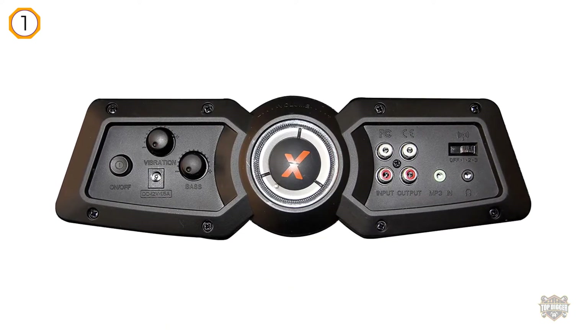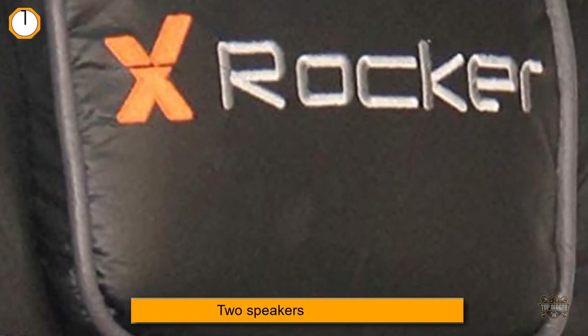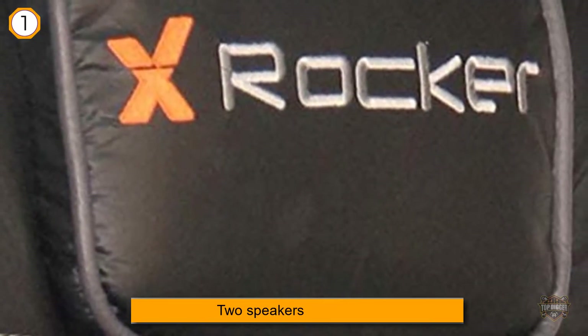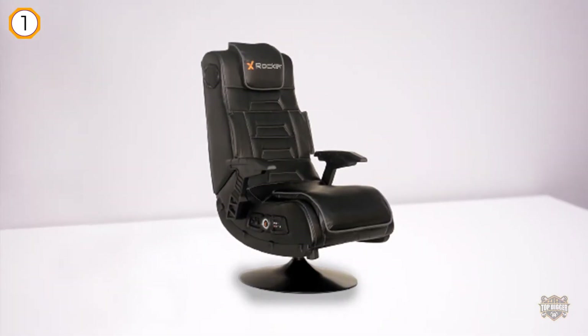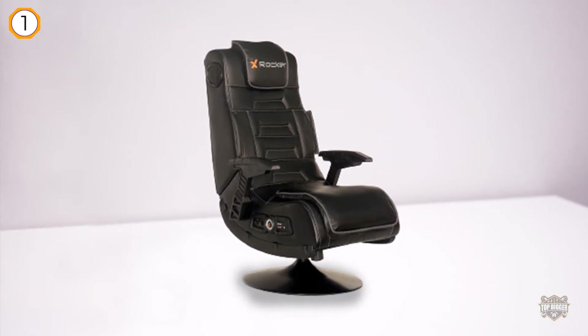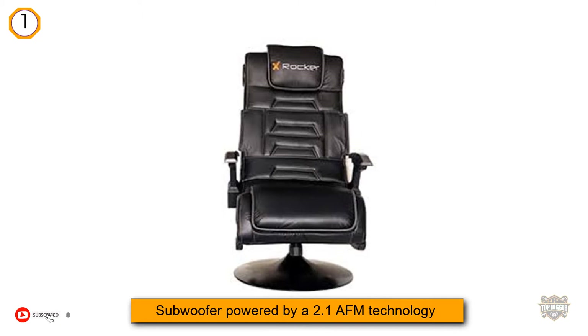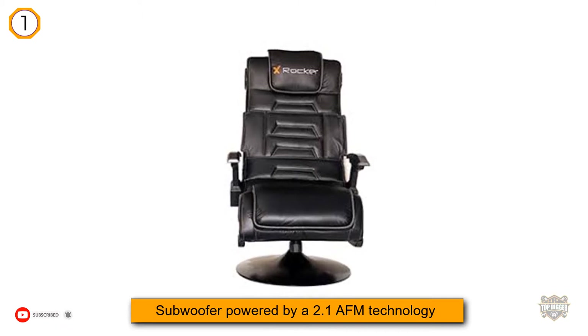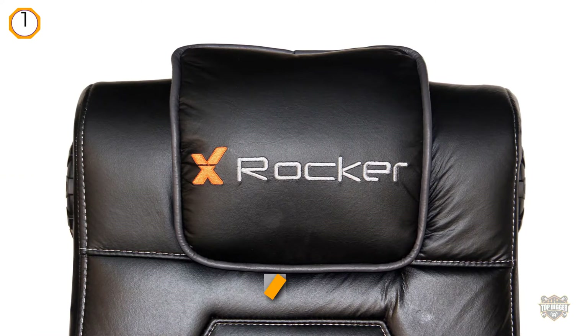It is a great chair for gaming experiences of all types, movies, and music. The X-Rocker Vision Pro 2.1 has multiple amazing features that allow both non-gamers and gamers alike to use it for all their multimedia needs. The chair has both wired and wireless capabilities and is one of the highest ranked gaming chairs in terms of comfort as well as other attributes. It has an impressive surround sound system.